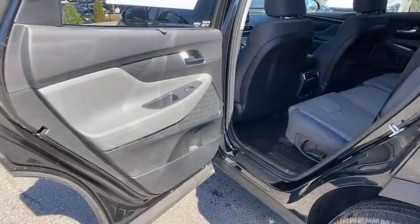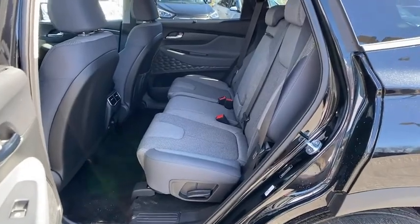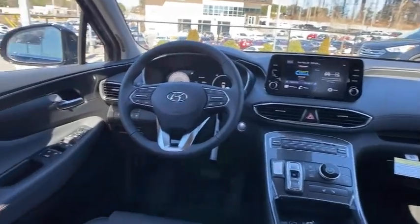Power windows, panic alarm, overhead console, cargo net, remote keyless entry, carpeted floor mats, cargo cover, cargo organizer. If you like it online, you'll love it in your driveway. Take it for a spin today.